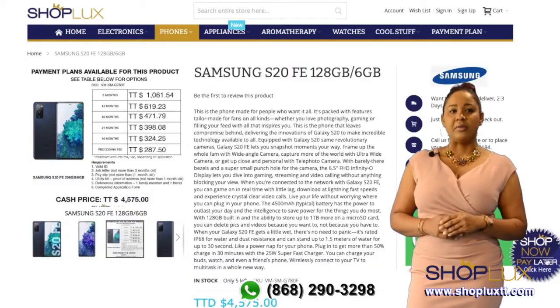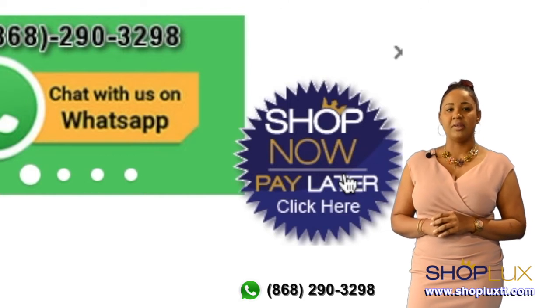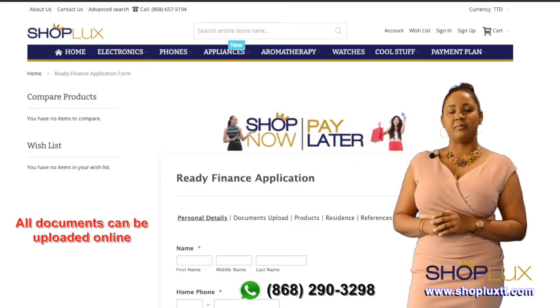On the product detail page, you will also find the Shop Now Pay Later application trigger. Click here to apply now and fill out the application.